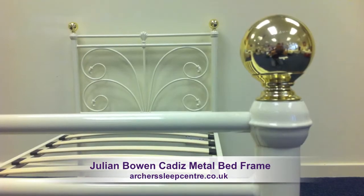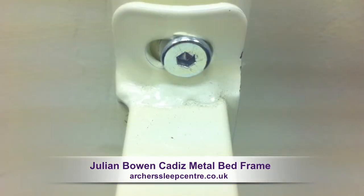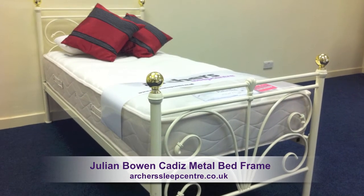Classic brass finish knobs, sprung beech slats and strong durable fittings. The Cadiz is sure to bring timeless elegance to your bedroom.